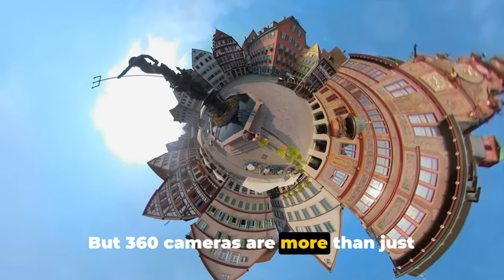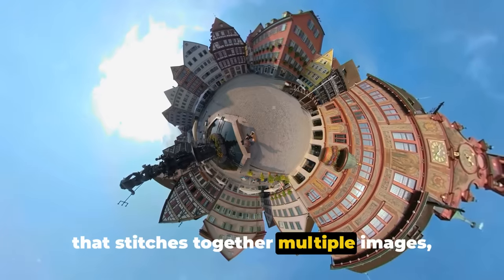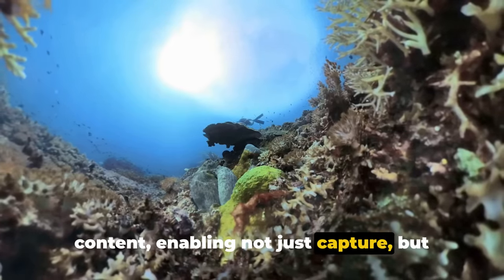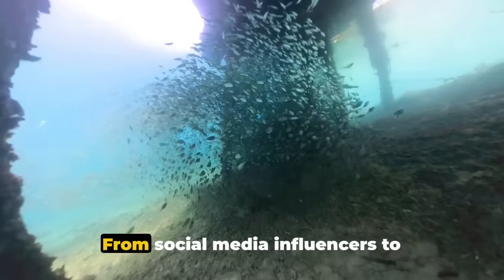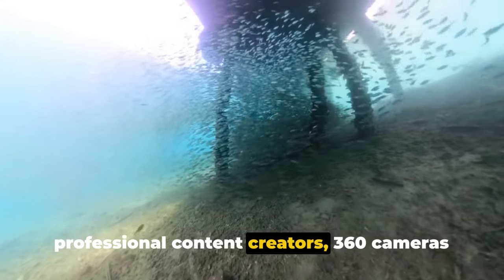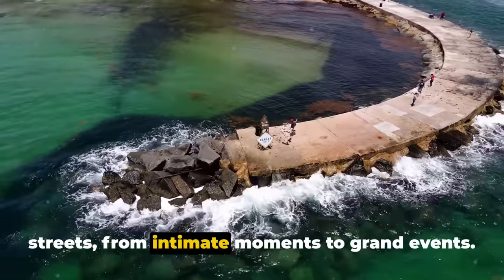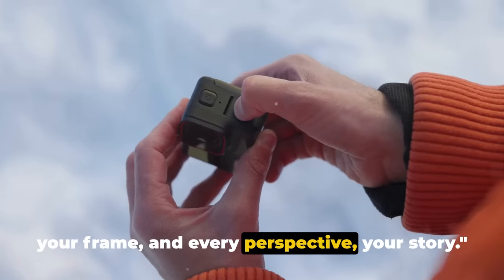360 cameras are more than just impressive hardware. They're powered by sophisticated software that stitches together multiple images, correcting for distortion and ensuring a seamless immersive view. This software is the unsung hero of 360 content, enabling not just capture, but also editing and sharing of 360 content in a way that's accessible and user-friendly. From social media influencers to dedicated tech geeks, from casual users to professional content creators, 360 cameras have found a wide and enthusiastic audience. They've been used to capture everything from stunning landscapes to bustling city streets, from intimate moments to grand events. With a 360 camera, every angle becomes your frame and every perspective your story.